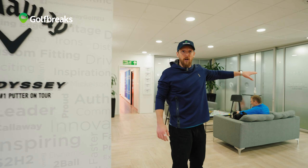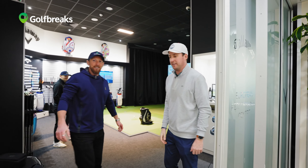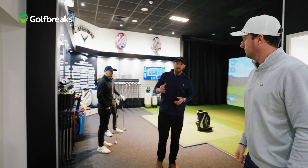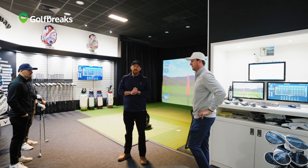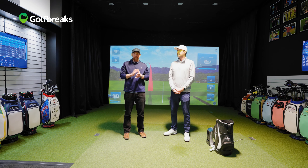At Golf Breaks we have a fantastic partnership with Callaway Golf. One of the beauties with that partnership is we give our clients some incredible VIP fitting experiences right here at Callaway HQ. I'm going to show you what that's all about. As you come through to reception, one of the best parts about this place is they have a state-of-the-art simulator where you get fitted. They also have their own performance putting studio right here, but we're concentrating on the fitting simulator today.